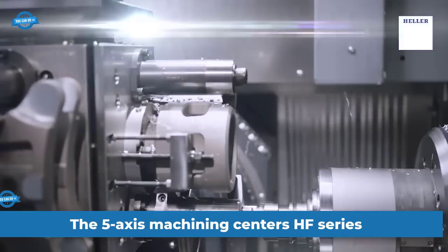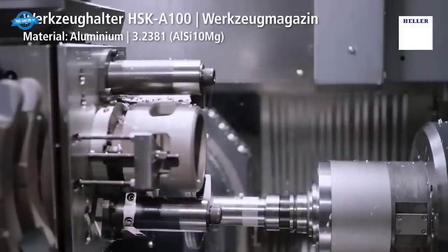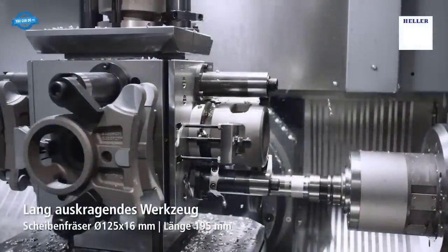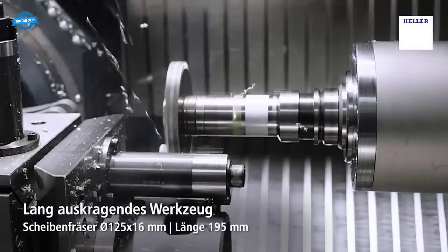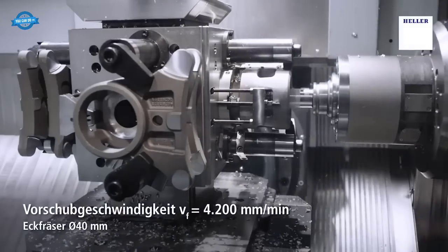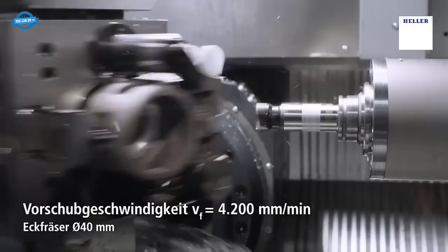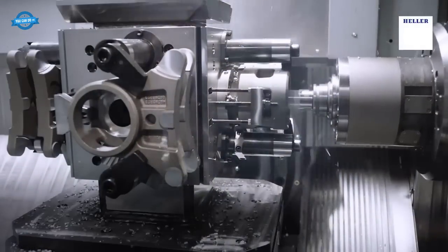The 5-axis machining centers HF series by Heller are cutting-edge machines designed to deliver superior productivity and precision, ideal for modern production processes. These machining centers allow for five-sided and simultaneous 5-axis machining, enabling a wide range of tasks on a single machine. They are known for high productivity, flexibility, ease of operation, and low maintenance requirements, and are available with either a pallet changer or table loading.